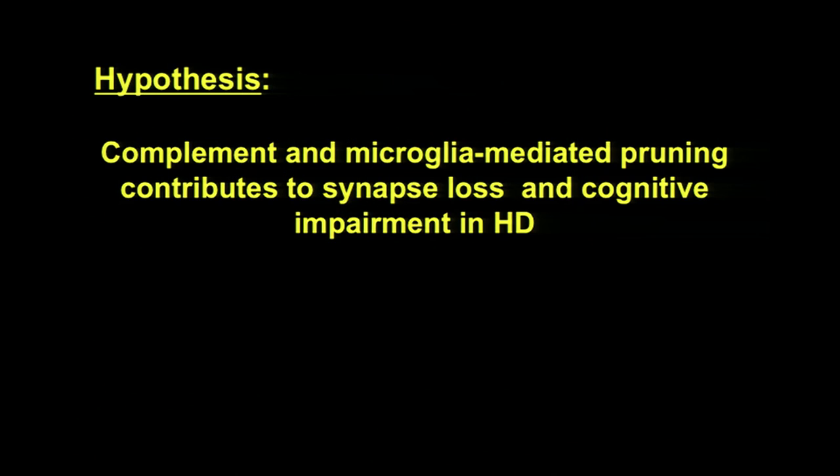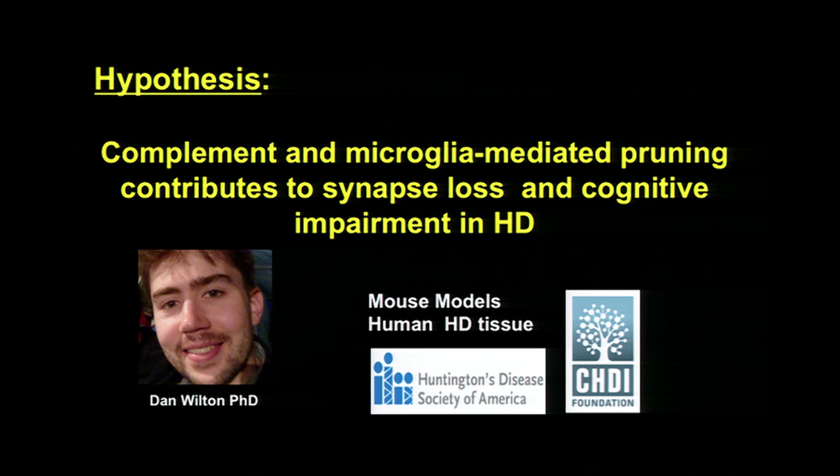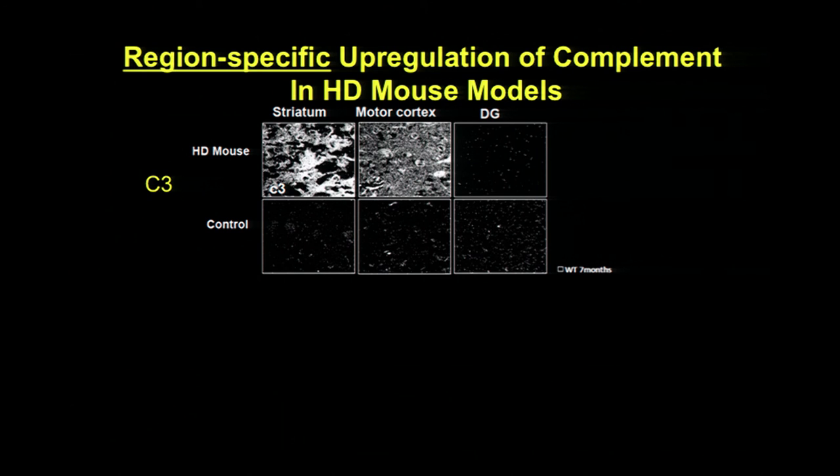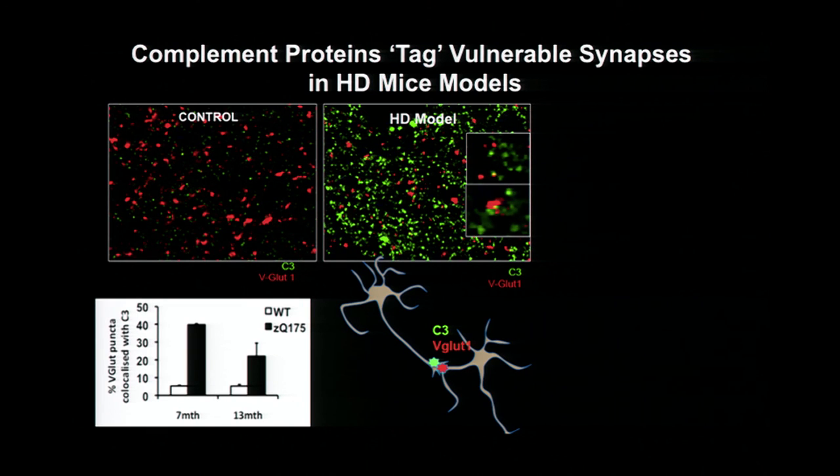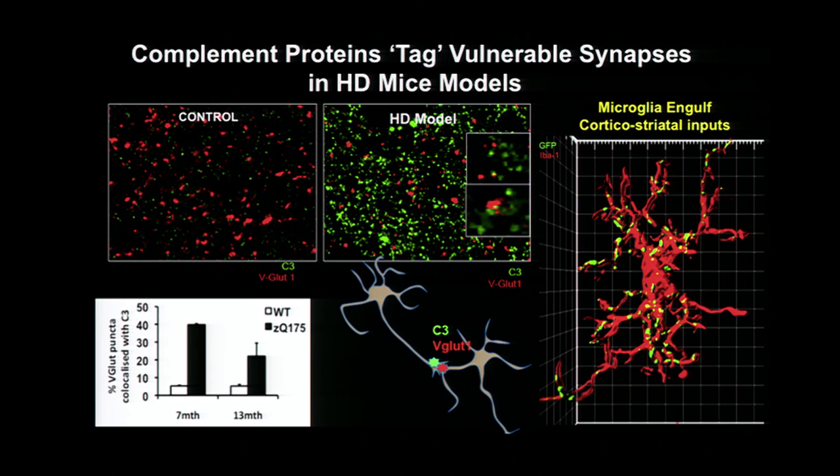Using this model, we asked: does complement and microglia-mediated pruning contribute to the early synapse loss and cognitive impairment in Huntington's disease? Leading the charge is Dan Wilton, a postdoc in my lab, in collaboration with CHDI as well as the Huntington's Disease Society of America. We've been testing this hypothesis using well-established mouse models as well as some human Huntington's tissue. We see region-specific upregulation of complement in the vulnerable brain regions of Huntington's mouse models — striatum and motor cortex, but not hippocampus. We see complement proteins tagging these vulnerable synapses in the Huntington's model very early in disease progression, and those microglia are fired up in the striatum very early. We have evidence that they are engulfing cortical-striatal synapses.